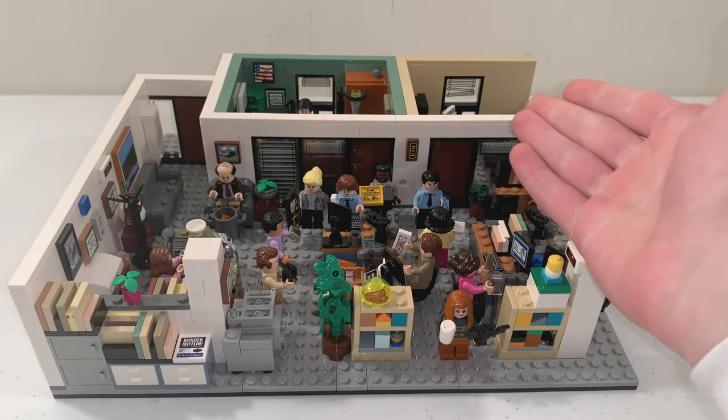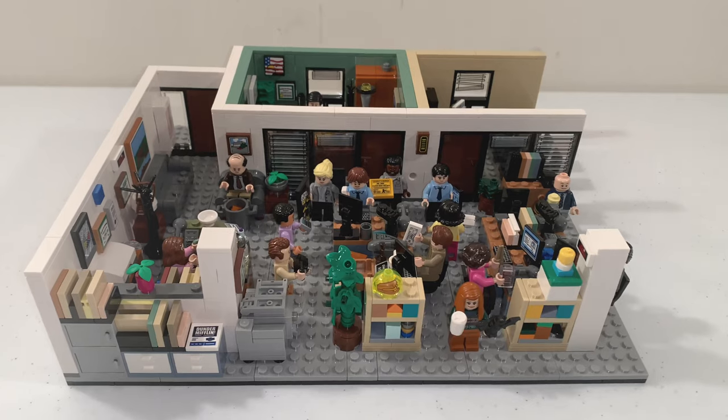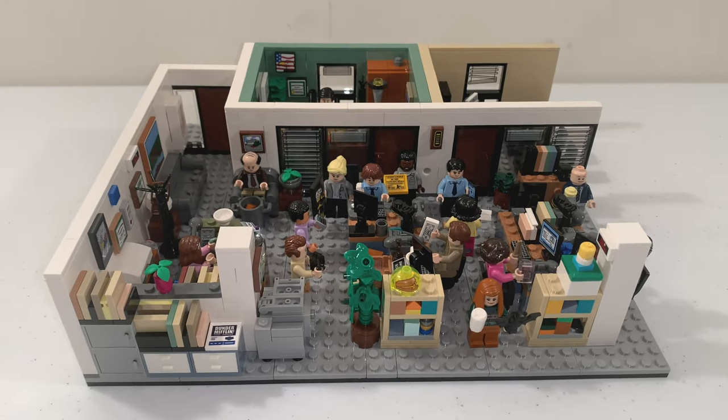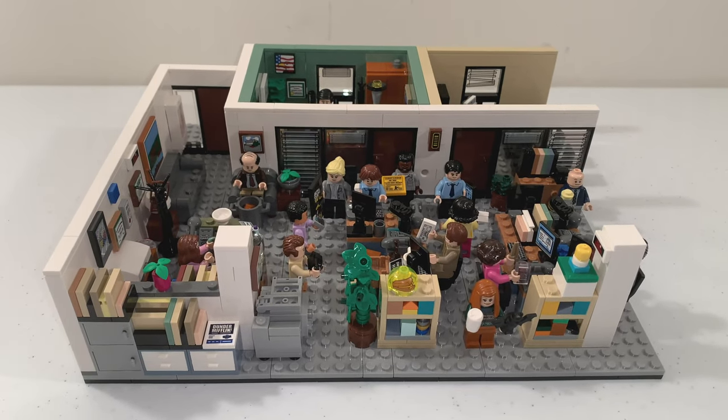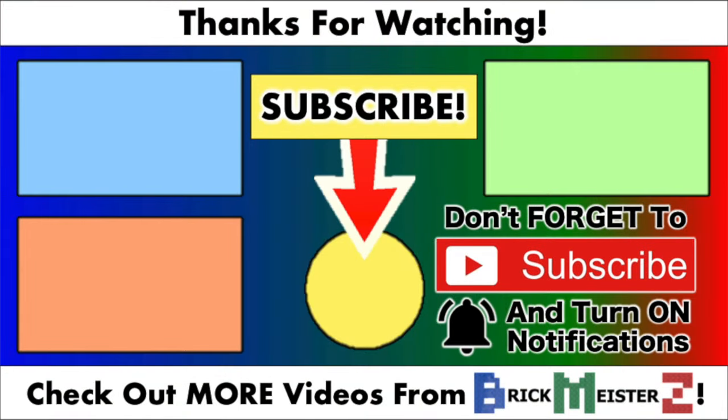And there you have it! That is my review of the LEGO Ideas The Office set, and I hope you enjoyed it as much as I do! Let me know what you think in the comments, and don't forget to subscribe to the BrickmeisterZ channel for more LEGO review videos. Thank you all so much for watching, and I'll see you in my next video!